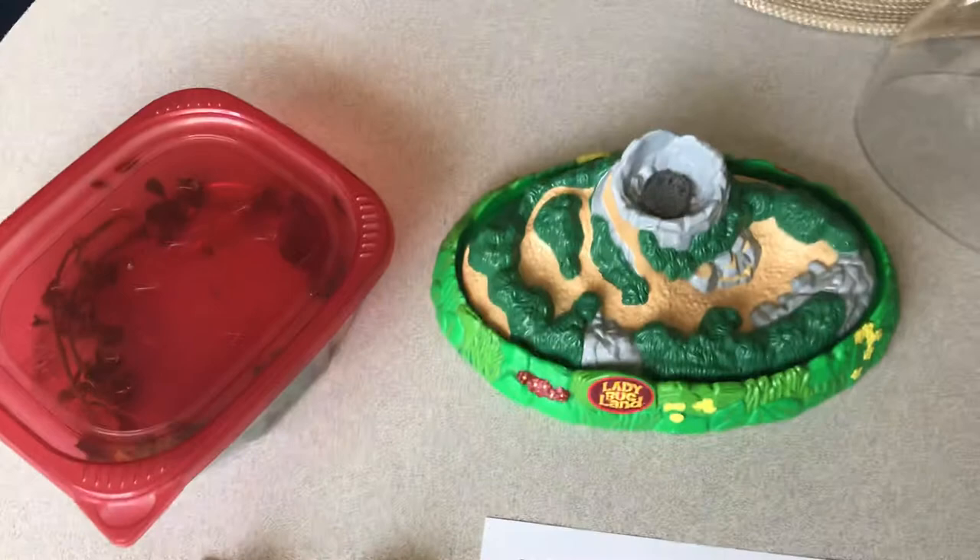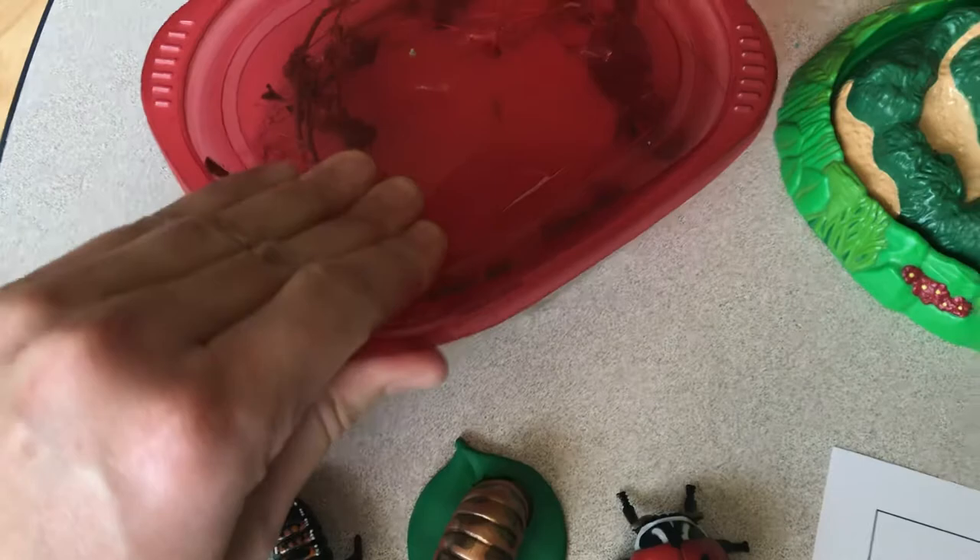So I thought what we could do is we could kind of chart over the next few days some of these larva that I got outside.